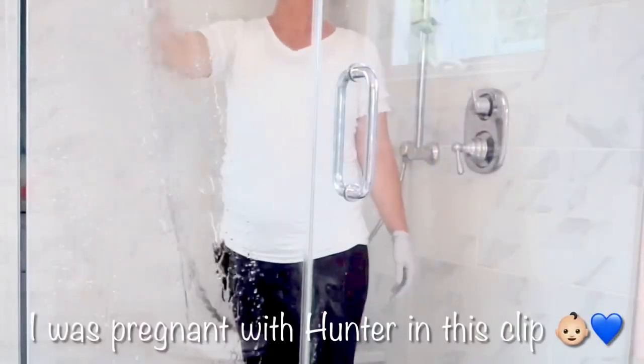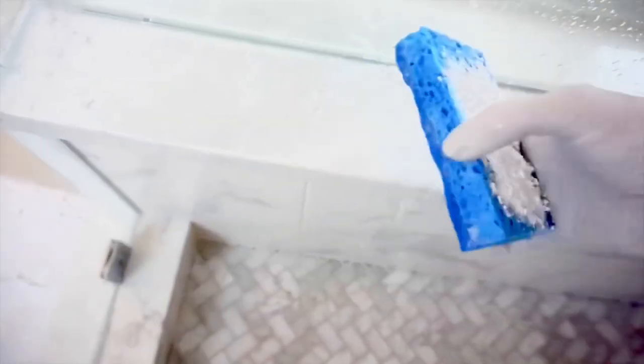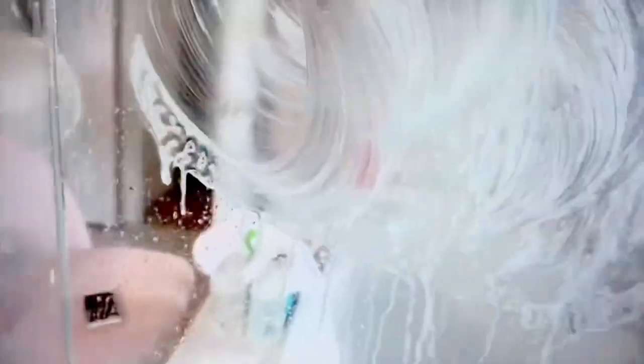I spray everything down and kind of pre-soak it, then I pour a little bit of Barkeeper's Friend onto a sponge and really just scrub it in. I scrub it into the glass, let it sit for a few minutes, and then come back and spray the glass down — and it is clean. It removes all the buildup and all those little water spots.